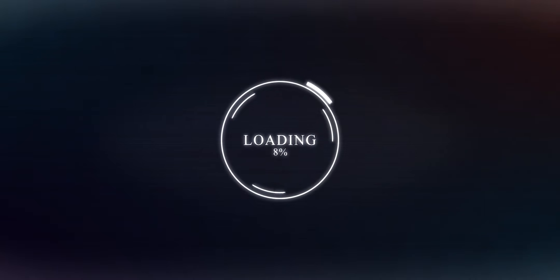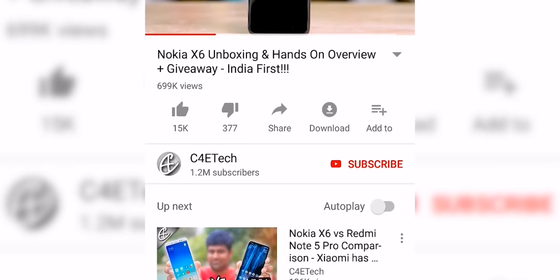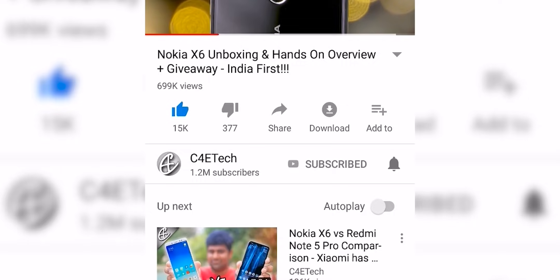Let's find out in today's video. Hey guys, Ash here from C4 E-Tech and let's get started. If you do end up liking this video, please don't forget to turn on notifications by hitting that bell icon.